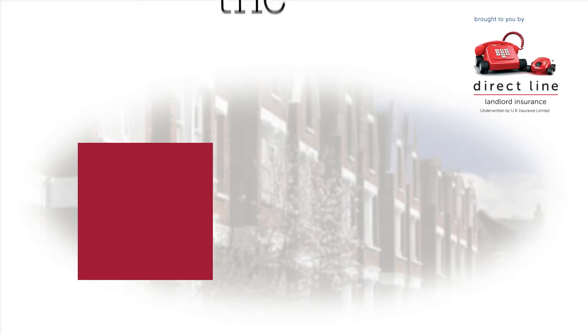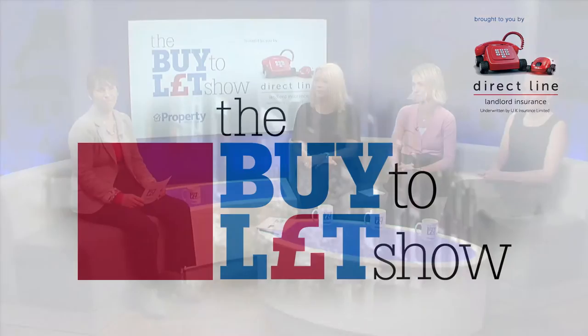On the Buy to Let Show, we've been talking about how you choose the right property to let. Joining the panel are Kerry Allison from Hunter's Agents, Christina Dimitrov from Direct Line, and Vanessa Warwick from Property Tribes. The first question: given a choice, should investors be looking at a flat or a house? As an investor, you want to look at what's going to give you the best return.